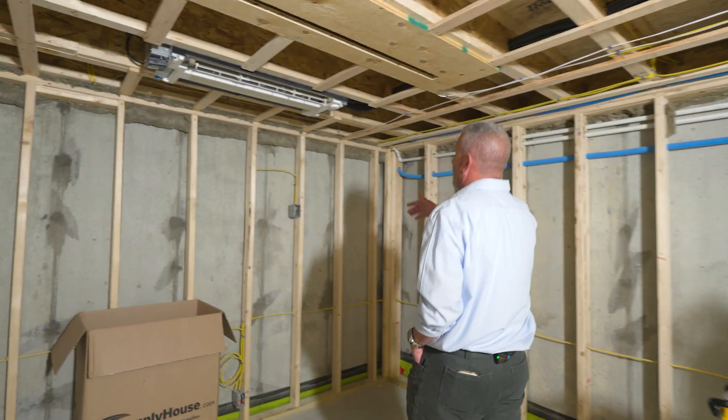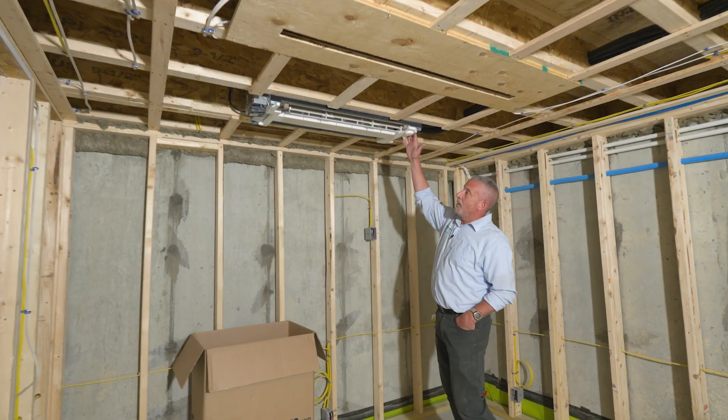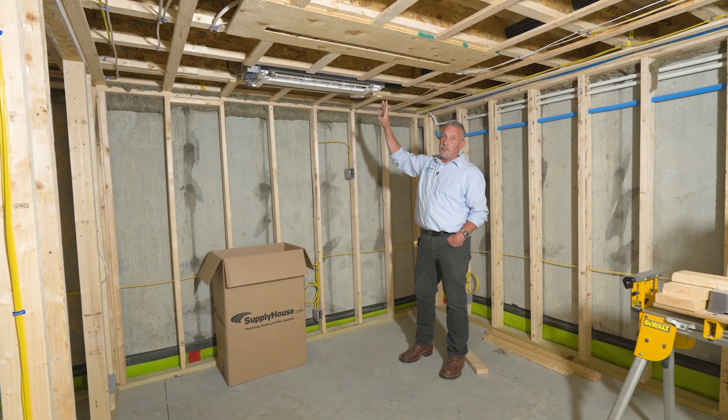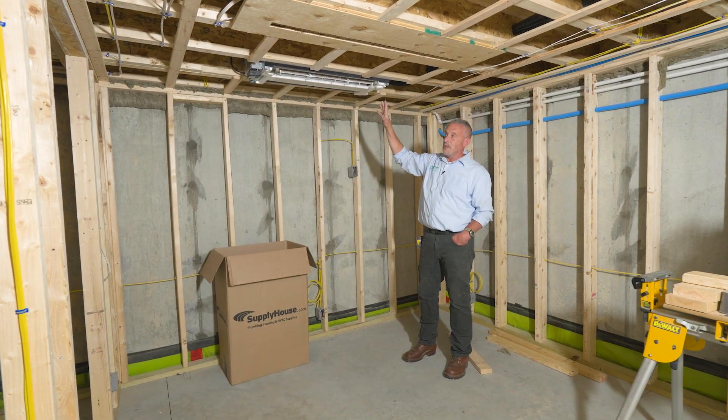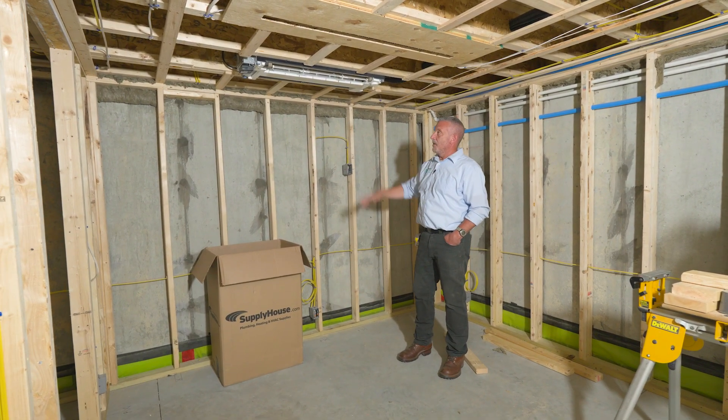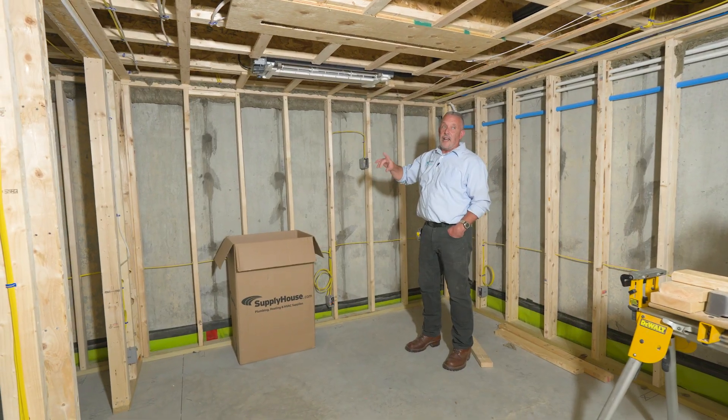At the far end of the basement we've got a Mitsubishi ceiling cassette. The primary reason we have a ceiling cassette here, as well as on the first floor above, is due to space constraints — the ducted system wasn't feasible given the size and layout of this space. This will provide heating and cooling.